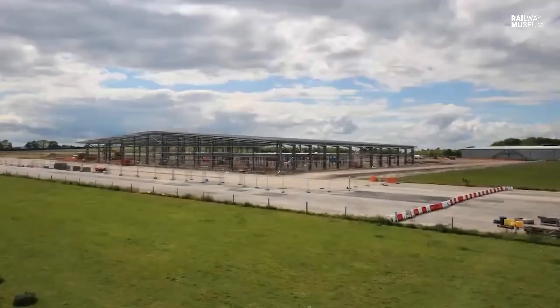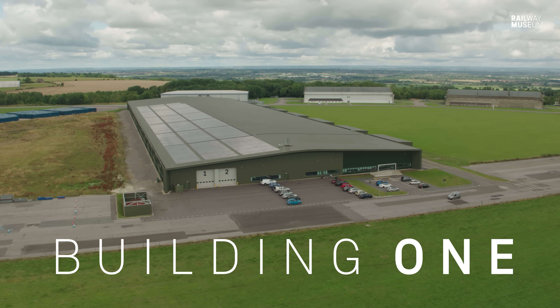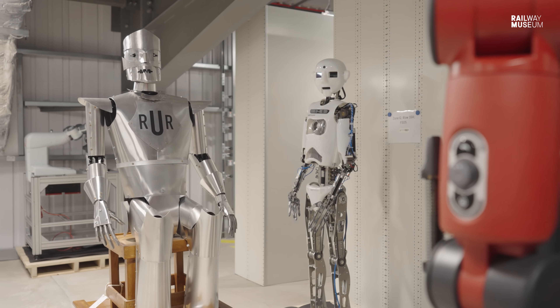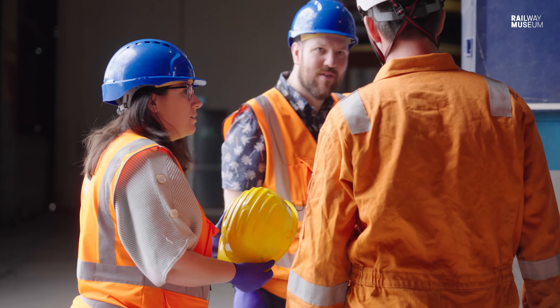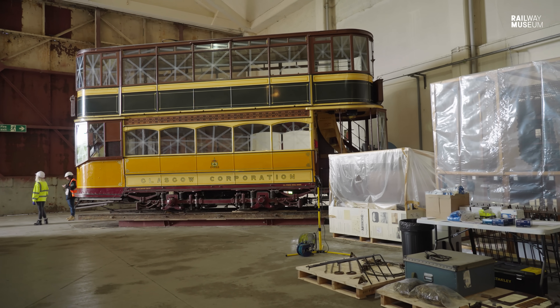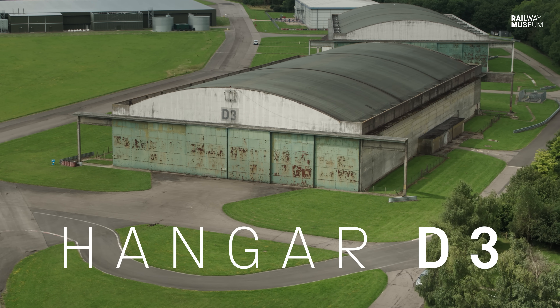In 2021, a new high-tech facility was built here, known as Building One — the new collection store at the National Collection Centre. It will hold the small and medium-sized objects of the Science Museum Group collection, as well as free-standing grid and pallet racking for larger objects. Lucy Hadley is the project manager: today they are moving the Glasgow Tram, the first of their large objects, into Building One from hangar D3 — the start of a long programme throughout the summer.